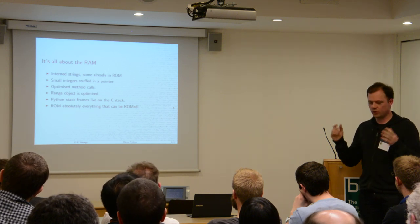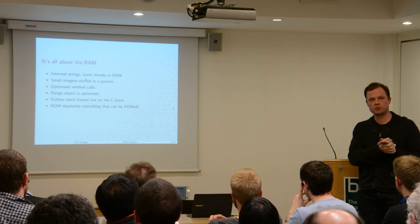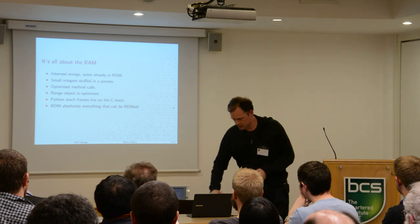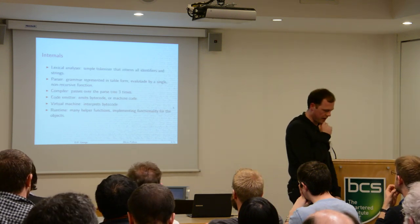In MicroPython, everything that I could put in ROM, I put in ROM. All of the built-in modules, all the built-in functions and objects, have all been put in ROM. That was a big part of it. As a consequence, when you start up the interpreter, it uses maybe 1K or 2K of RAM when you're just sitting there at the prompt.